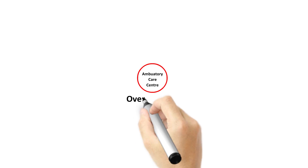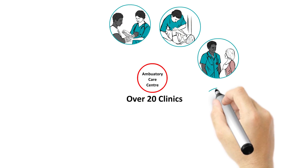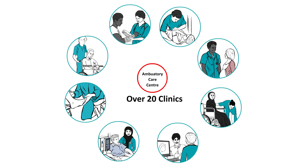Our Ambulatory Care Centre is made up of over 20 clinics, which gives our community access to specialty services for assessment, consultation, diagnosis, and treatment of a wide range of health conditions.